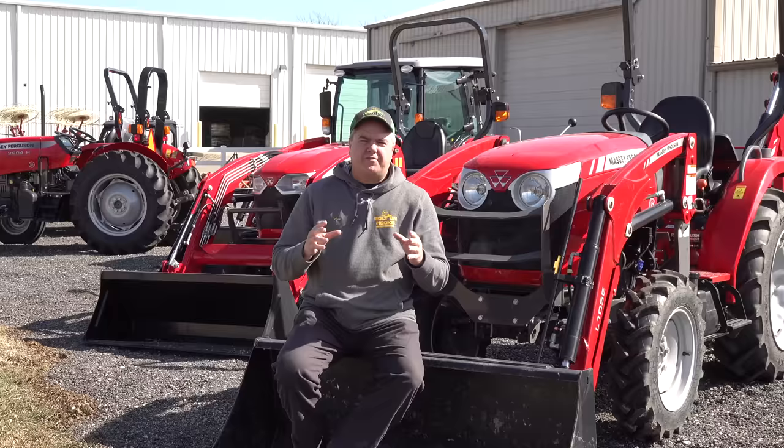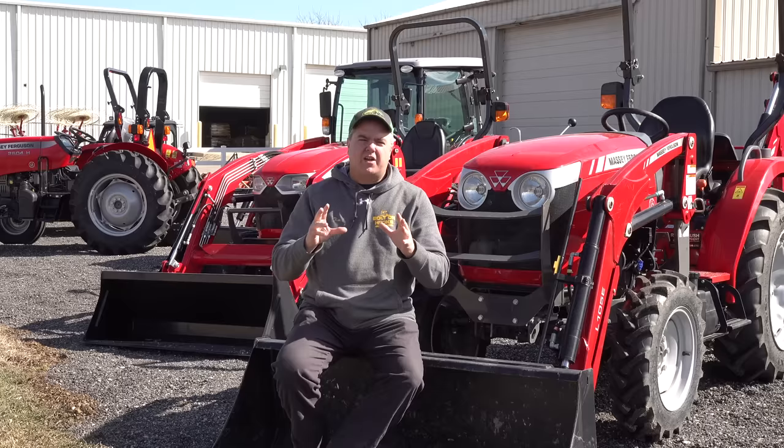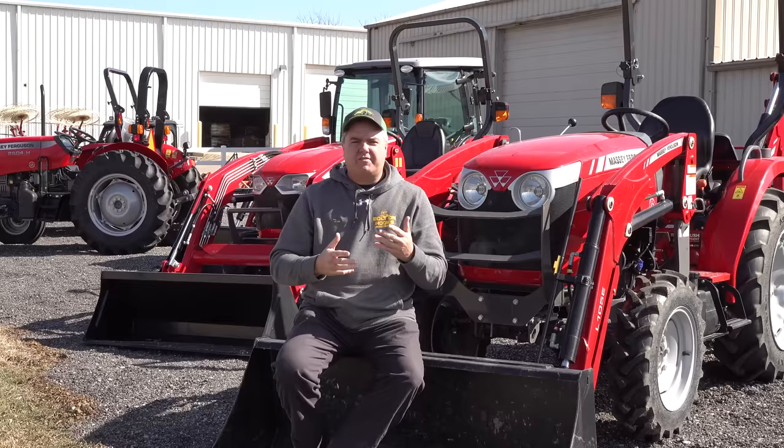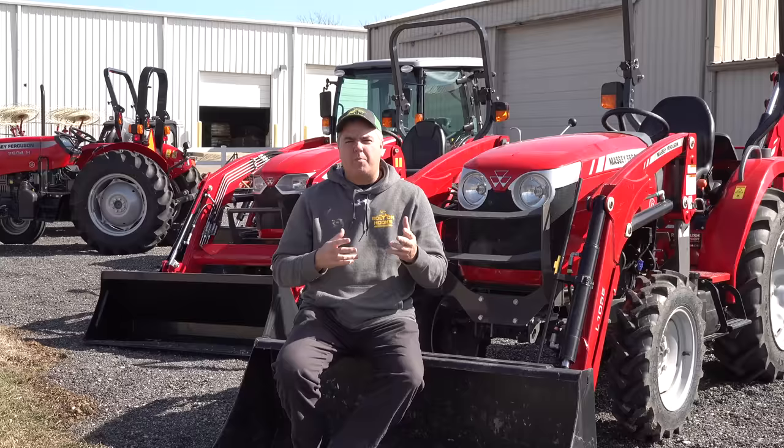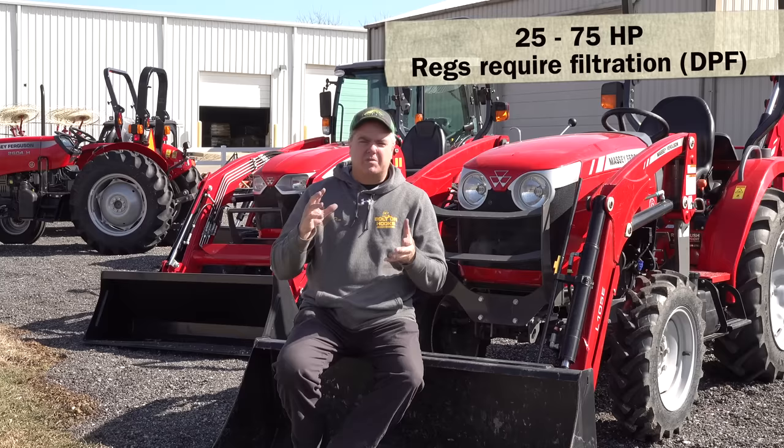These new regulations are from the EPA — and when I say new, it's been ten years or probably even longer. Most of them came in during the Obama administration. It's referred to as the Tier 4 requirements for small diesel engines, or actually any diesel engines. Of relevance to us is that under-25 horsepower engines really haven't changed much — that would be your subcompact tractors. Anything up to that 25 horsepower limit, really no changes.